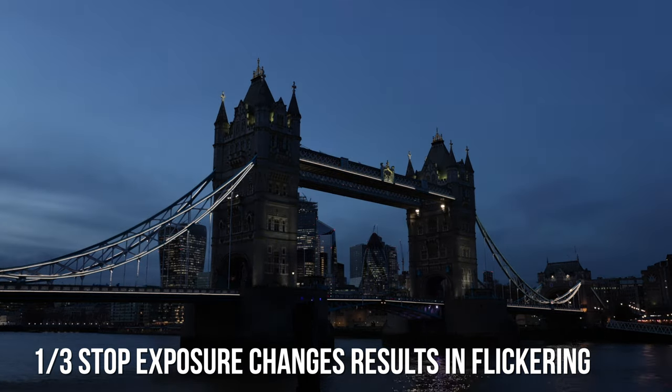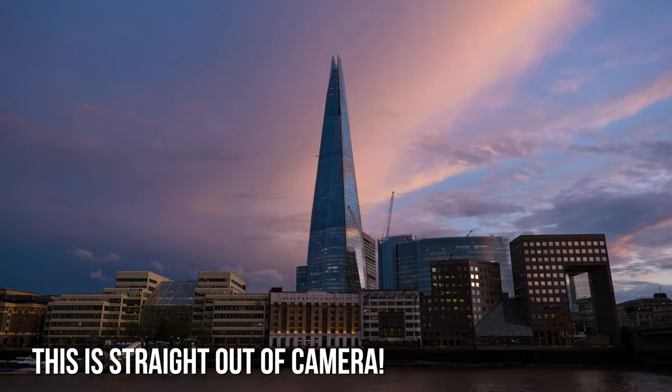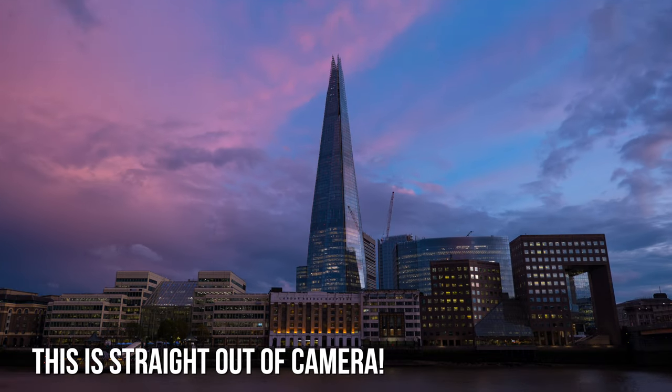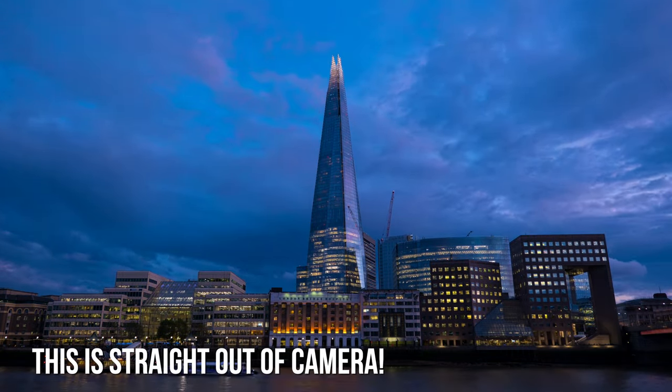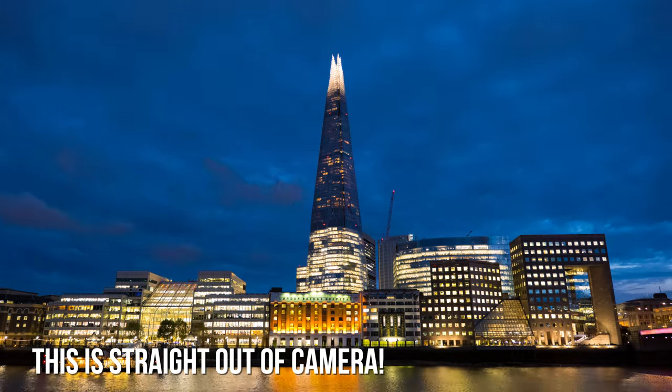What this camera does instead is adjust the exposure minutely — in very small increments spread out over time — so you can't notice it. Straight out of camera you get an entirely flicker-free, perfect holy grail shot with almost no editing involved whatsoever. You can just set the camera and forget it, and it will shoot the most challenging time-lapse possible — a holy grail — fully automatically.